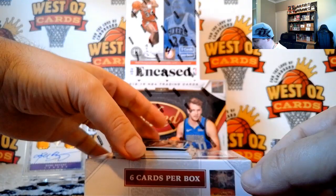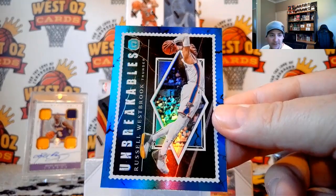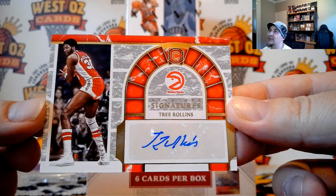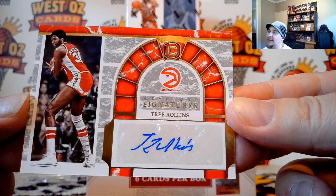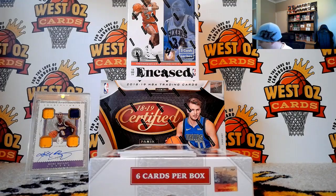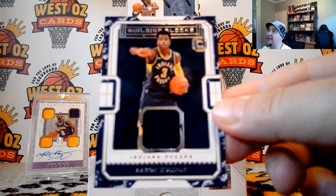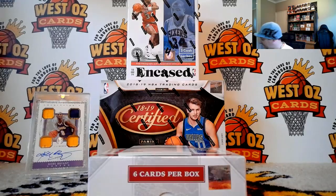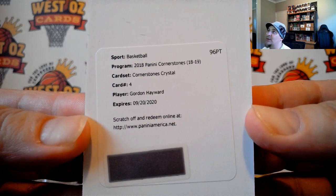Unbreakables is Russell Westbrook, the OKC Thunder — Adam Chappie. Keystone Signatures — it's Tree Rollins to 129, Atlanta Hawks. Look at that autograph — that is killer. Daniel Harrison, and Building Blocks is Aaron Holiday — case hit, Aaron Holiday for the Pacers, going to Rick Racino. And it is Crystal Cornerstone — Gordon Hayward, going out to Boston.